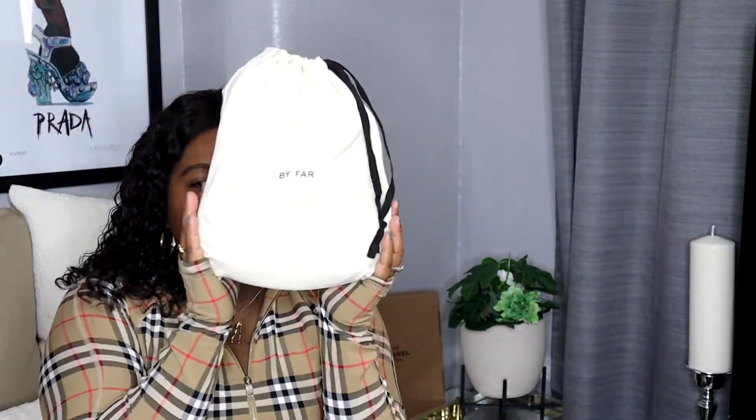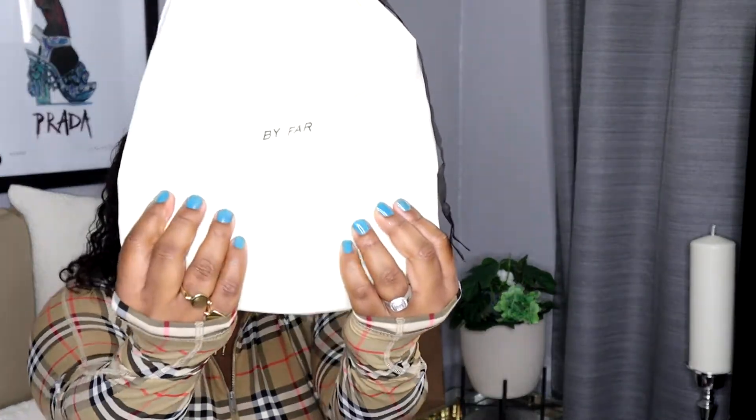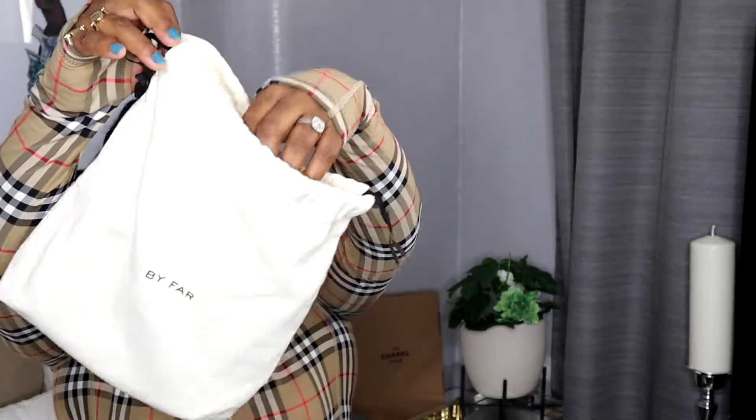The first item I'm going to show you is this amazing bag. I've got two bags from this brand — it's a new brand for me, I haven't had any items from them before, so I'm really excited. The bags are really cute. The first one I'm showing you is this little teeny-weeny bag from a brand called By Far. I purchased this bag from Net-a-Porter, and it retails just under 500 pounds. It comes in this lovely dust bag — it's a mini, called the Baby Amber bag by By Far.